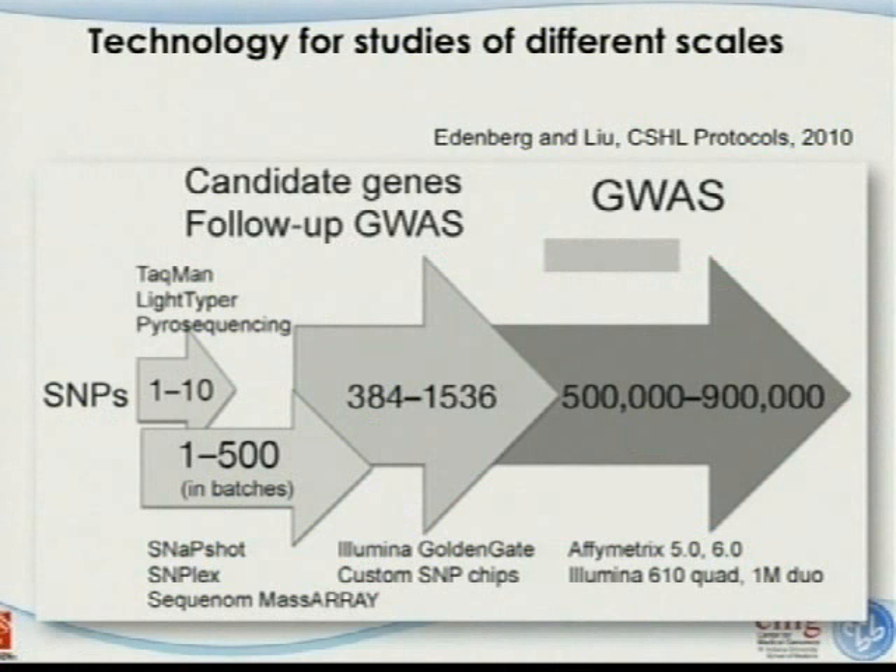Different technologies are listed here—from individual SNP genotyping getting 1 to 10 SNPs, up to SNP arrays giving close to 1 million SNPs. This part is used for candidate gene follow-up with GWAS studies, and this part is more on genome-wide association studies. Technologies really determine the way we look at data and the way we find disease-related genes.